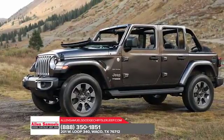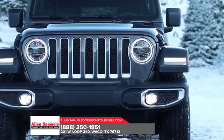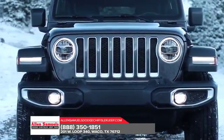Removable tops and doors give you a true open-air experience. Plus, the Jeep Wrangler JL is completely cold-weather ready.